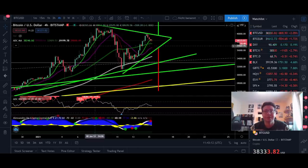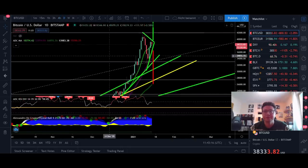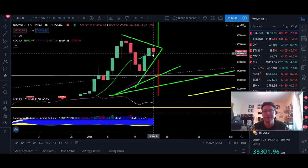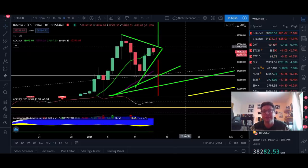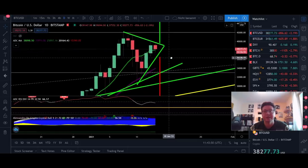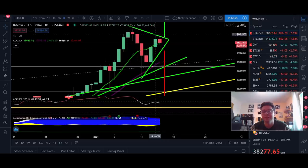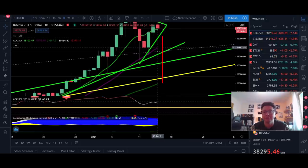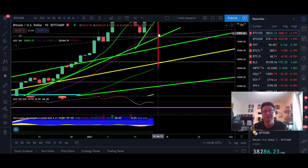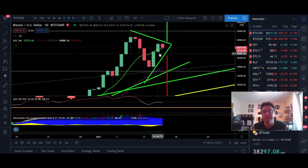Now let's go back to the Bitcoin chart and open up the daily time frame. Yesterday we had a perfect close above the 9-day moving average, above $37,800. So far it looks like we're trying to go lower again, but we're currently supported by the 9-day moving average. If today we can close above $38,000, we should be gearing back to the upside. If we drop below and this turns into a fake-out, Bitcoin could go again towards the 20-day moving average around $34,000, and the next test of that level might lead to a drop to lower levels.